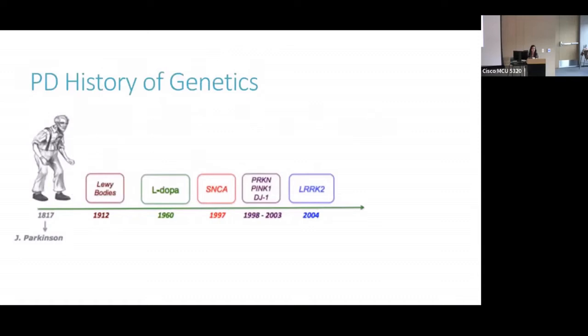Let's take a step back and talk about the history of genetics in Parkinson's. This slide presents an early timeline of PD genetics. Parkinson's was first described by Dr. Parkinson in 1817, and it wasn't until about 100 years later when Lewy bodies, which are the pathologic hallmark of PD, were discovered. That image below shows the abnormal aggregation of alpha-synuclein within the cell, and that's what the arrow points to.